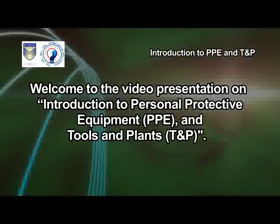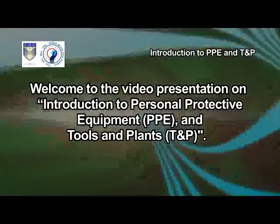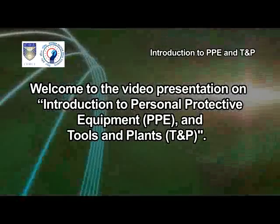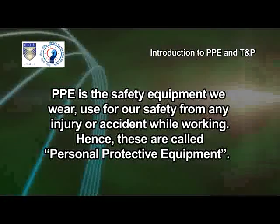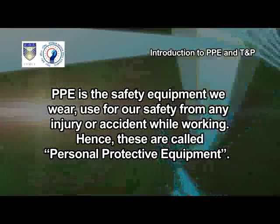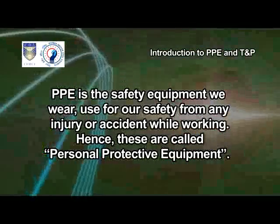Welcome to the video presentation on Introduction to Personal Protective Equipment, PPE, and Tools and Plants, TNP. PPE is the safety equipment we wear and use for our safety from any injury or accident while working. Hence, these are called Personal Protective Equipment.